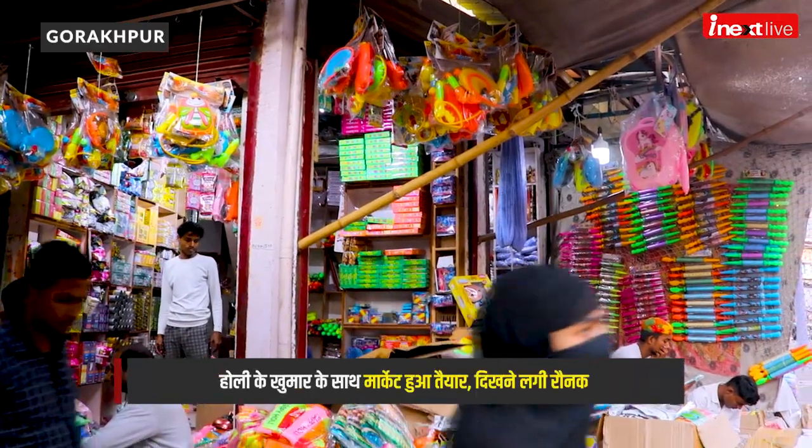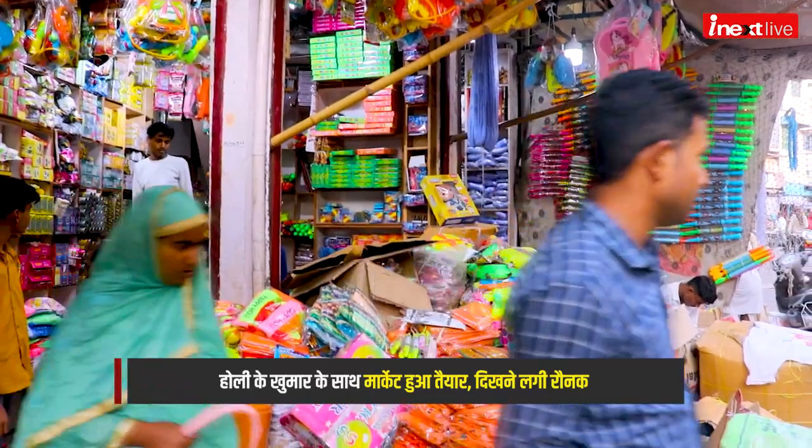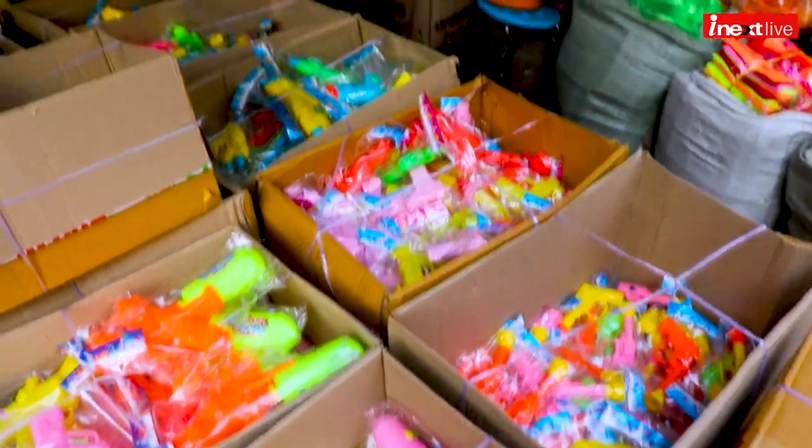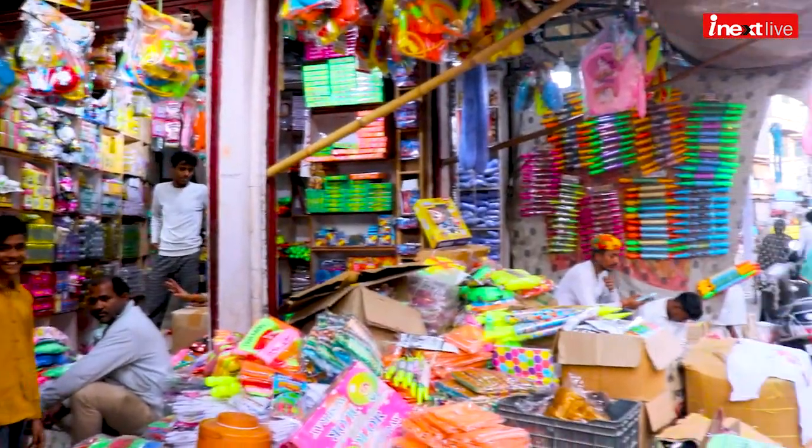Today we have come to Ghorakpur Pante Hatha, where the Holi market has been growing. We will see what varieties are available in the market and what kinds of things have come. Let's talk about what the scene of the market is this year and how the market is going.